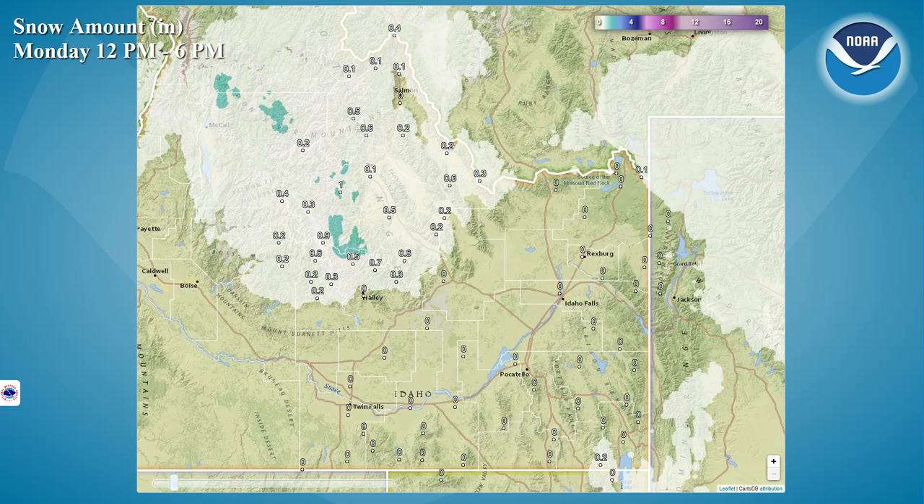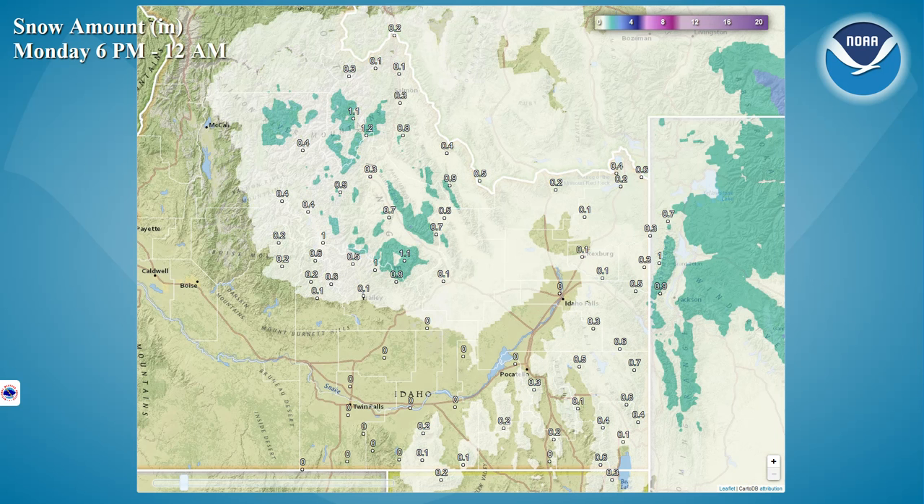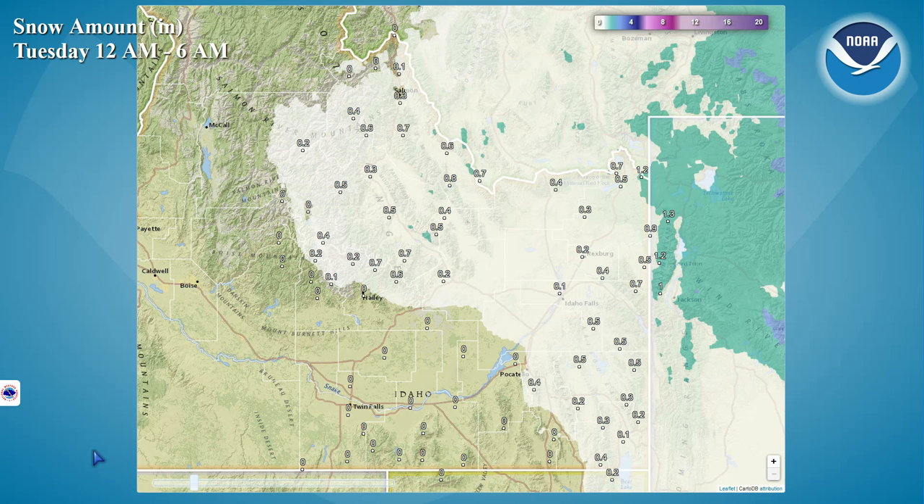This is looking at our snowfall forecast for this afternoon. You see most of the snow is expected to be confined to the central Idaho mountains. And then as we go through the evening hours, you see a little bit of light snow potential picking up across our Eastern Highland communities as well. And then as we go into the overnight hours, you see some light snow — maybe a light dusting possible across portions of the upper Snake Plain.